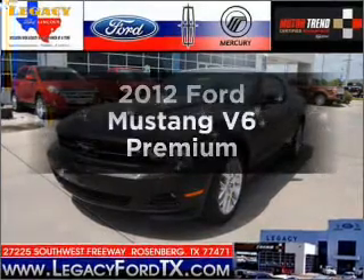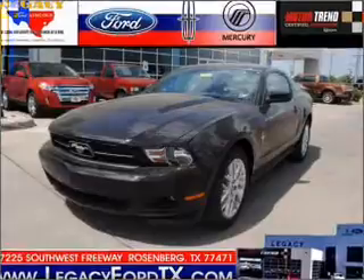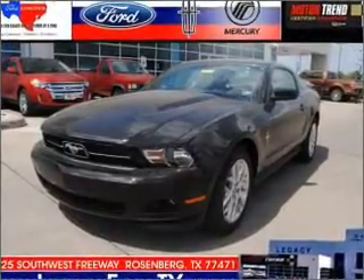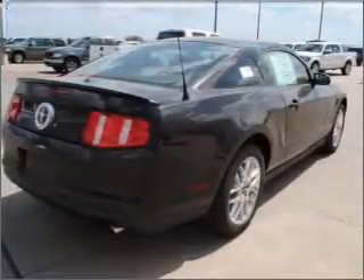Check out this 2012 Ford Mustang. If you're looking for a first-rate auto, this one could be yours today with a reliable six-cylinder engine that responds smoothly to its six-speed automatic transmission. Brake safely with the anti-lock braking system.